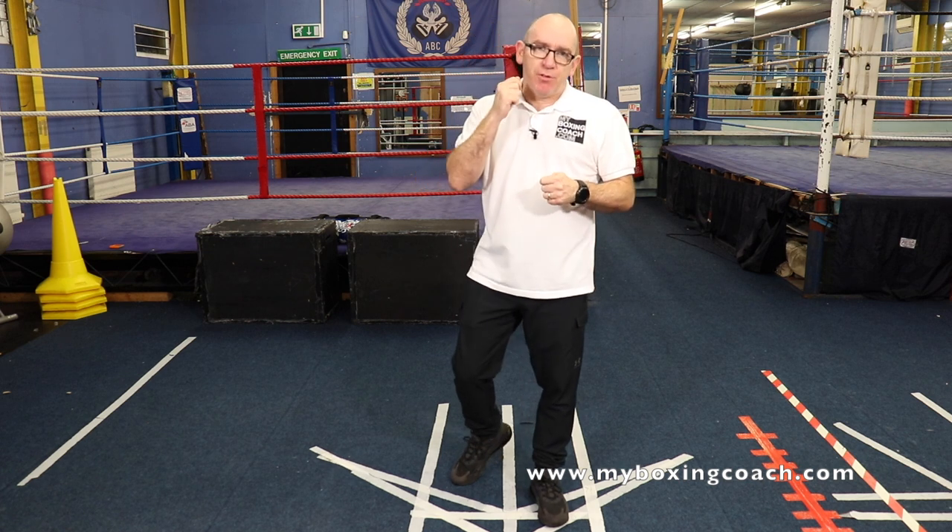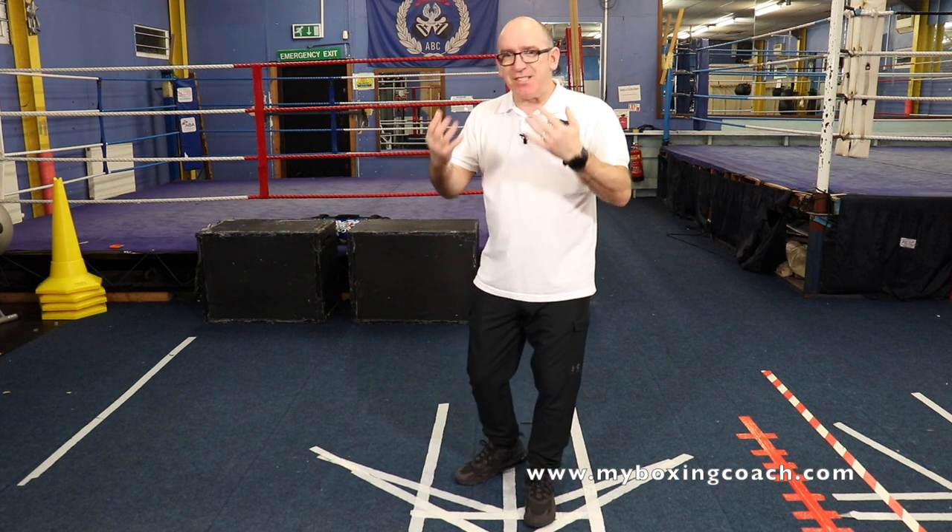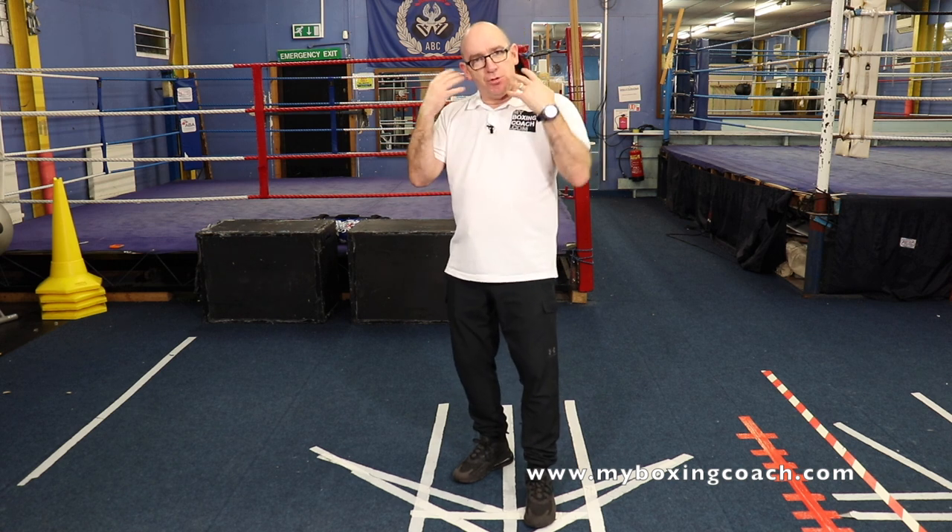Hello, my name is Francis Sands and welcome to MyBoxingCoach.com. You should always strive for interesting and engaging bag work on the heavy bag. The more engaged you are when you're doing your heavy bag work, the better the technique, the better the physical benefits, the outcomes, and ultimately the better you get at boxing. It's very easy just to fall into a rhythm just hitting the bag, but you should always try and switch it up.